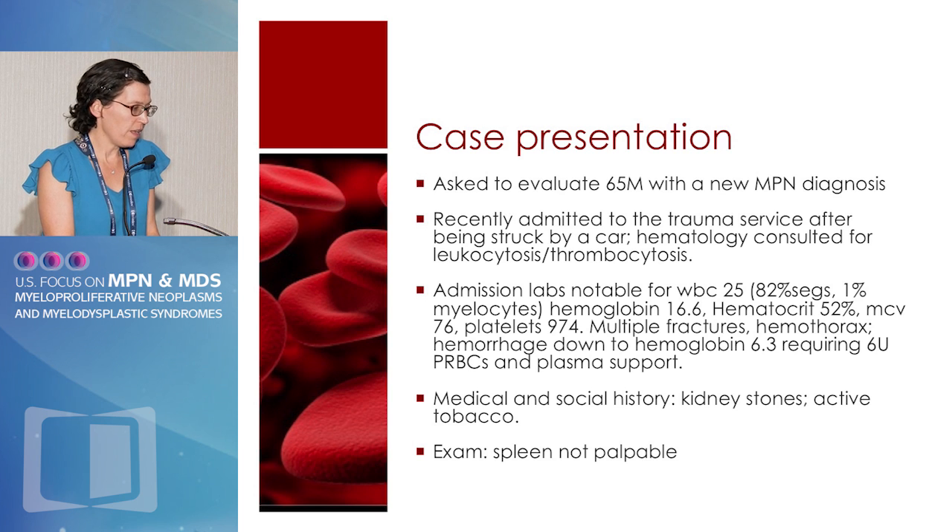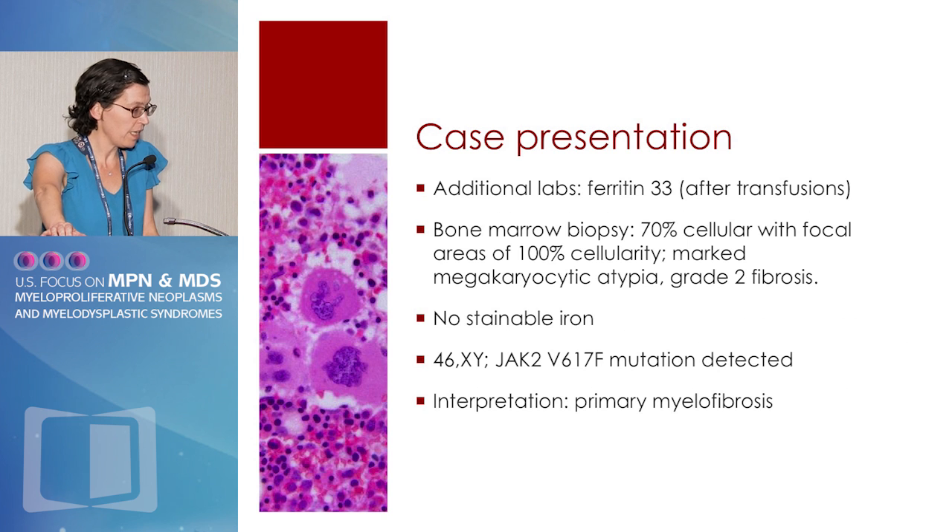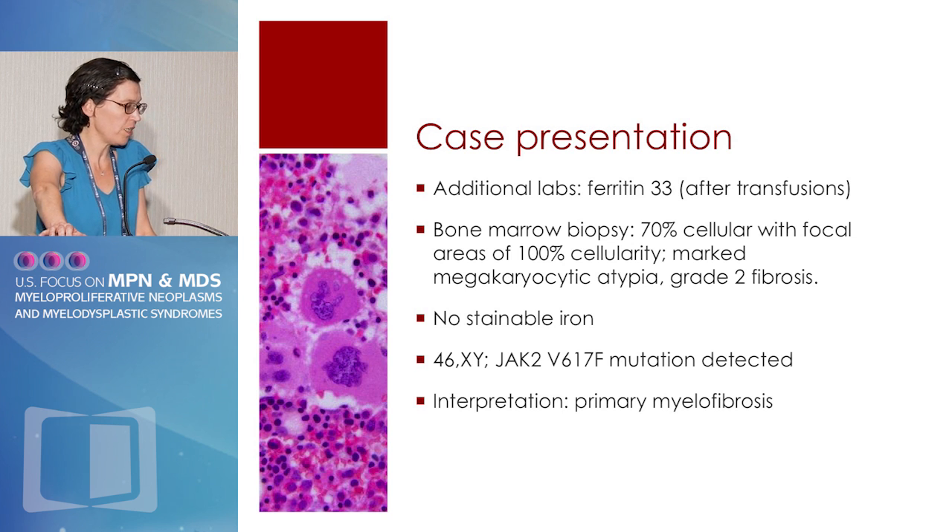He was bleeding and hemorrhaged down to a hemoglobin of 6.3, requiring transfusions, and we saw him on the outpatient side after this. He was an active smoker, had a history of kidney stones, and did not have a palpable spleen. A bone marrow biopsy had been done, and his ferritin was post-transfusion in the low-normal range. The bone marrow biopsy was 70% cellular — hypercellular — with marked megakaryocytic atypia and some fibrosis. There was no stainable iron, and he was chromosomally normal with a JAK2 mutation detected.